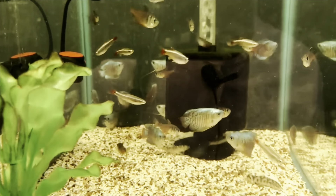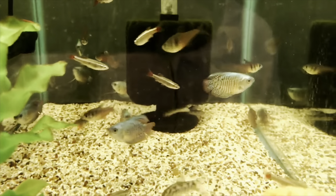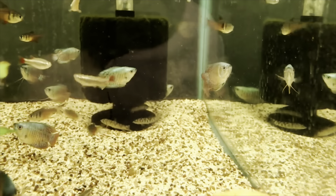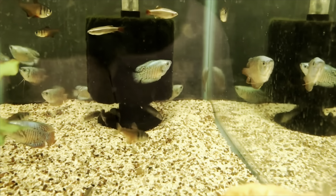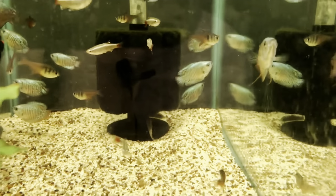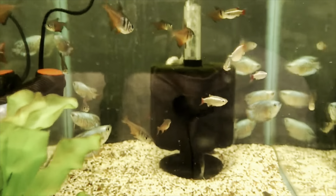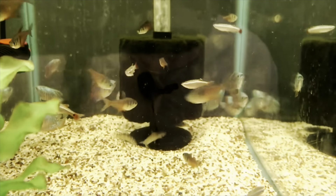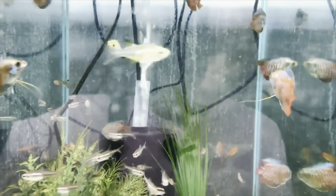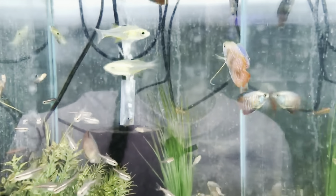Hello everyone, this is Summer with Natural Environment Aquatics and I'm going to show you some of our new arrivals that we got in. The first one is our royal blue gouramis — we got nine of these in and they are super pretty, as you can see. They have lots of color on them and a nice shine. Next up are our dwarf gouramis; you can see them swimming around here — we got 12 of these in.